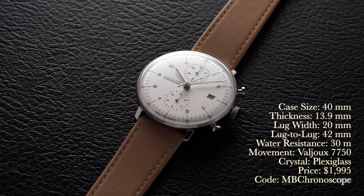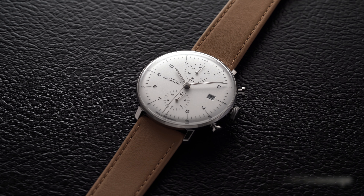Looking at a rundown of the specs: we have a case size of 40 millimeters, case thickness of 13.9 millimeters, lug width of 20 millimeters, lug to lug of 42 millimeters, water resistance of 30 meters, movement is an automatic Valjoux 7750, crystal is plexiglass, and the price is $1,995. For a promo code at checkout, please use MB Chronoscope to get a free strap with your purchase up to $100 in value.